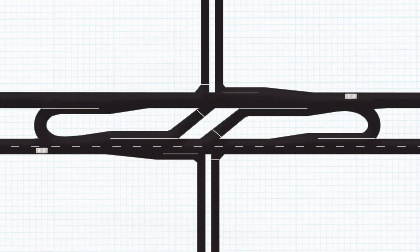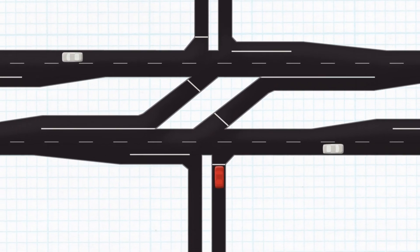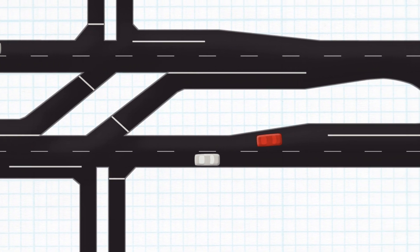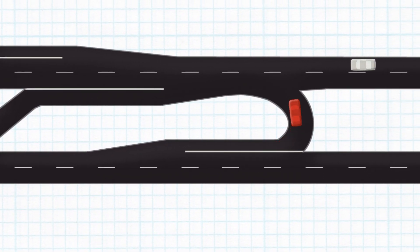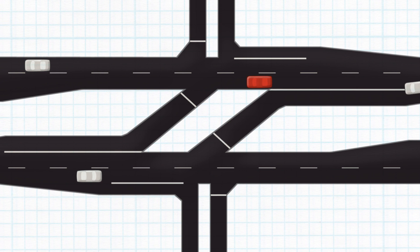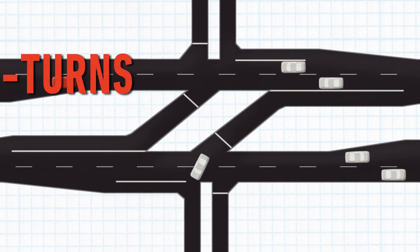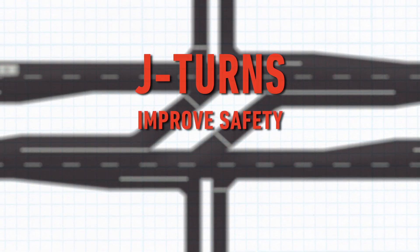Instead of crossing over traffic on a divided highway to make a left turn or go straight, motorists make a right turn and merge onto the highway. Then, they use a left turning lane about a quarter of a mile down the highway to make a U-turn to travel in the opposite direction. From there, they can either remain straight or make a right.